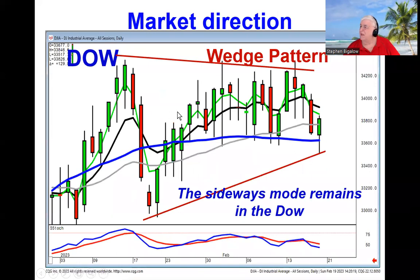This market is continuing to show sideways movement on the Dow. After trading lower on Friday, the Dow finally came back up and closed positive on the day. However, we're still in this sideways mode — we're still in a wedge formation.